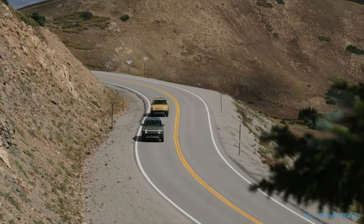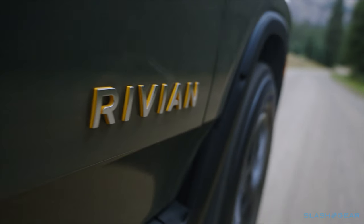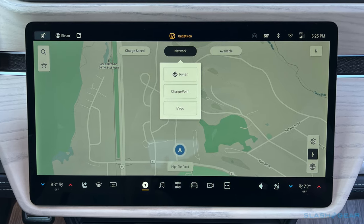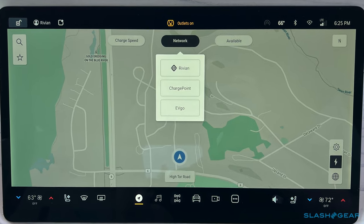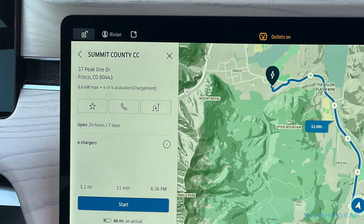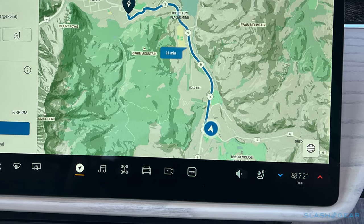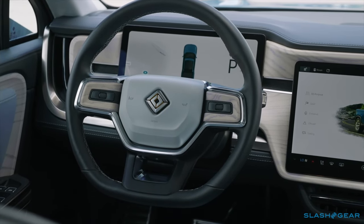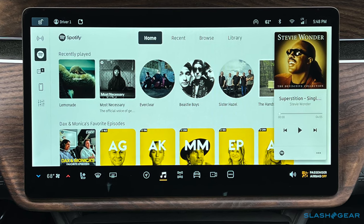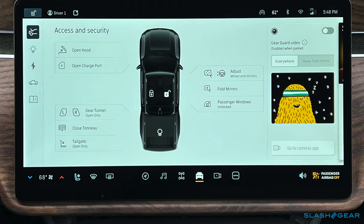When it comes to charging, the 200kW DC fast charger port is behind a hidden cover, and Rivian has deals with third-party networks like ChargePoint and EVgo. That means their chargers show up in the R1T's navigation system, where you can filter by charger speed and availability. The Rivian network will consist of the automaker's own chargers, focusing more on trailhead and adventure destinations. All that, plus WiFi hotspot, Spotify and TuneIn streaming, over-the-air updates and more, are delivered via the embedded 4G LTE connection, which also links the R1T with the Rivian app.